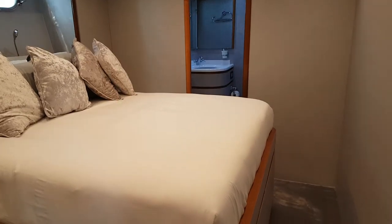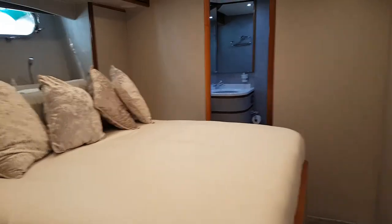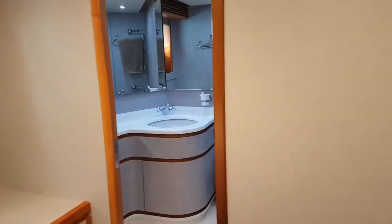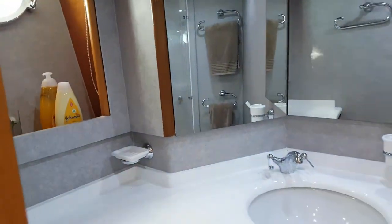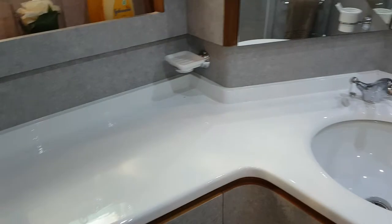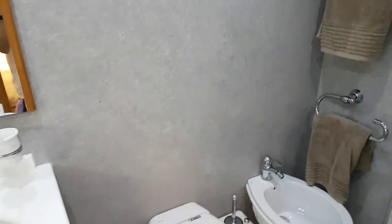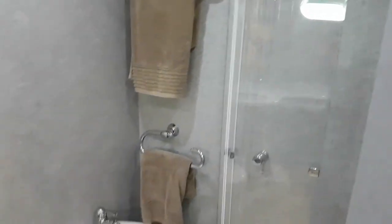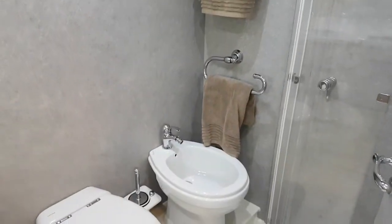This is the Techno-Mile 76 and these are the forward two cabins. Having a look, we'll go in and look into the bathroom. And the shower just behind the door. Coming back out.